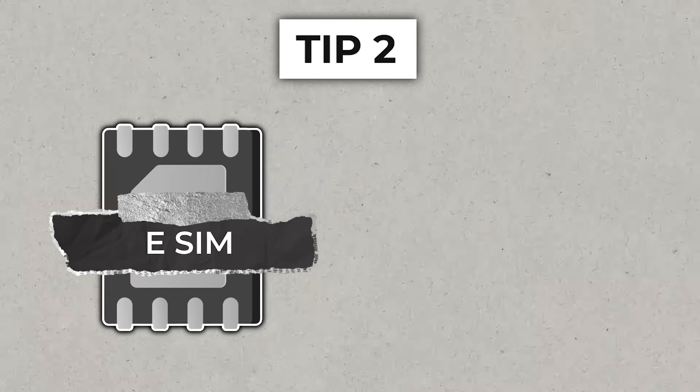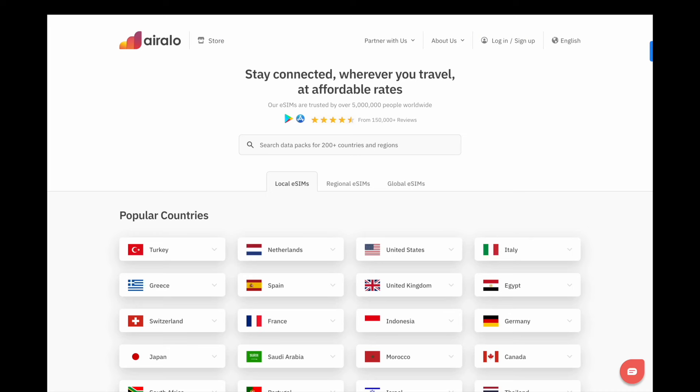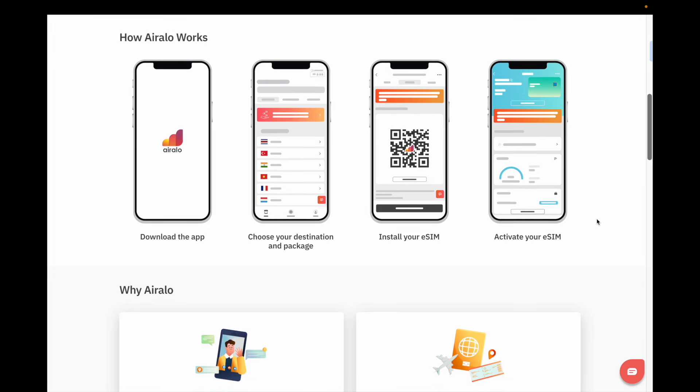A way to get around these expensive data caps with your home country cell phone plan is to either get an international eSIM or to buy a SIM card in your destination. The benefit of getting an eSIM is that you can have it delivered before you actually leave home, and often you can also get an eSIM in your destination as well.